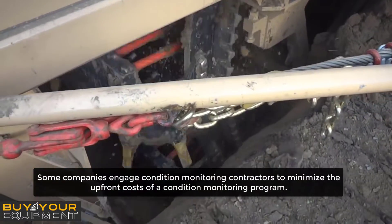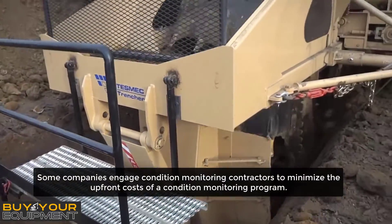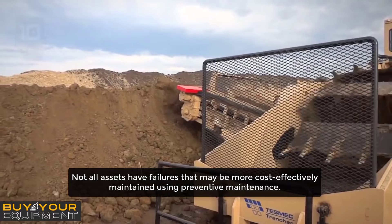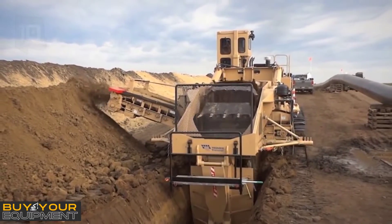Some companies engage condition monitoring contractors to minimize the upfront costs of a condition monitoring program. Not all assets have failures that may be more cost-effectively maintained using preventive maintenance or a run-to-failure maintenance strategy.